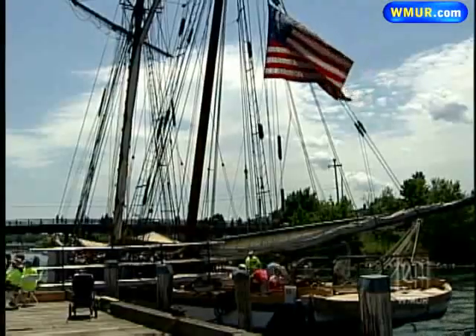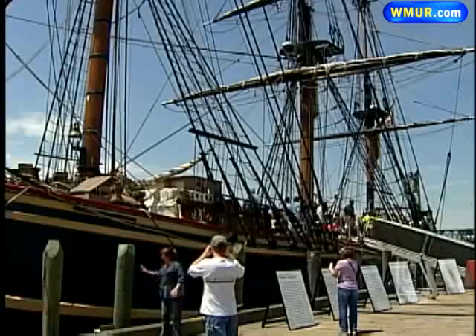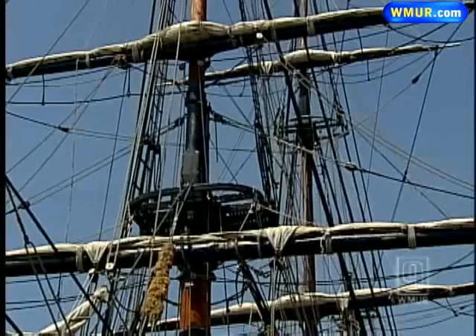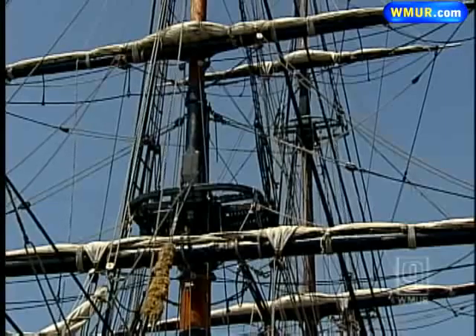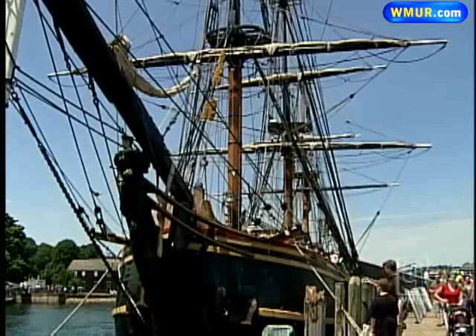Next to her, the 1700s recreation of the HMS Bounty. The Bounty's also a movie star — she's been in quite a few movies, probably most famously Pirates of the Caribbean. She was originally built in 1960 for the movie Mutiny on the Bounty, a true-life story where the crew burned the ship in the end. Marlon Brando declared that if you burn the ship, I will not act. And so they saved the ship, and the ship's been restored.